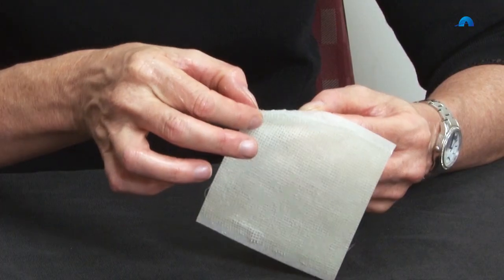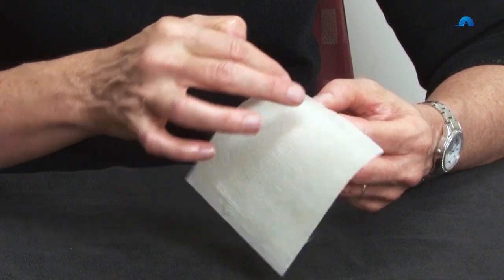The gauze component of this dressing can also become adhered to the wound bed. Additionally, these dressings require a secondary dressing. They can however be quite conformable to areas such as digits, as the dressing can stick on itself quite nicely, and they don't require changing every day.